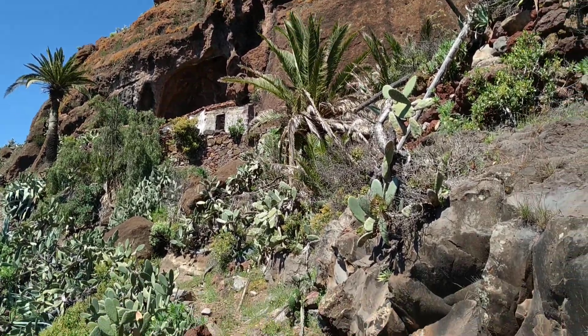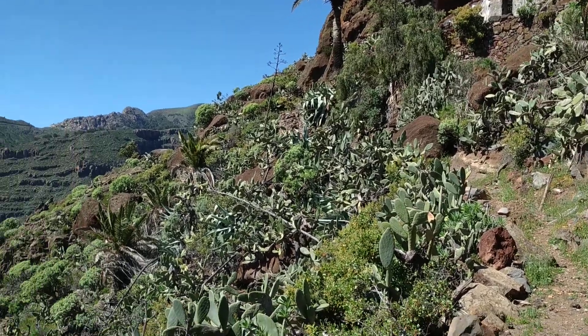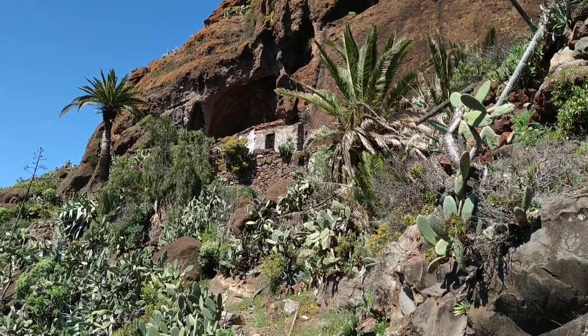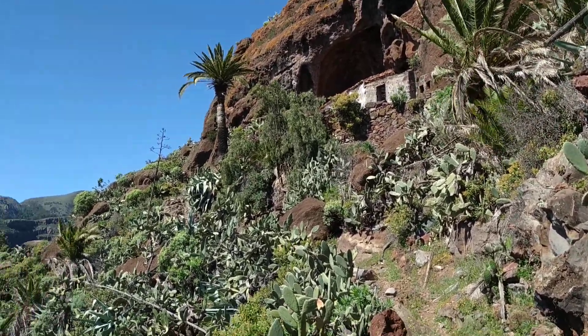Hi folks, this is OldeFruit. While hiking through the mountains of the island of La Gomera, I discovered this incredible cave house. Before we look inside — which I promise you is spectacular — let's first think about why people lived up here.